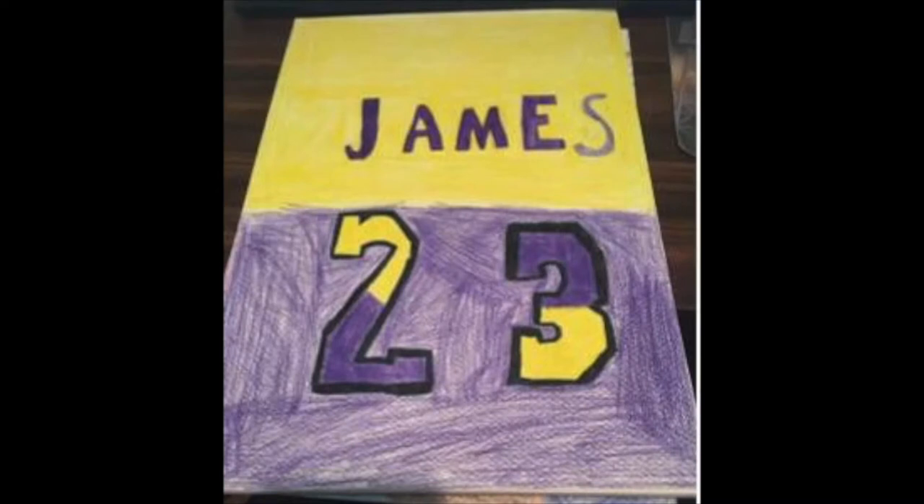This is a nod to pop art, so I made a LeBron jersey. It turned out better than I thought. I think it's my best piece yet this year.